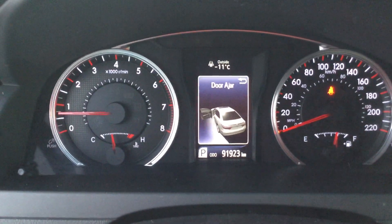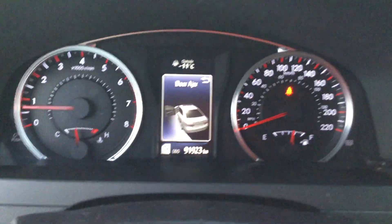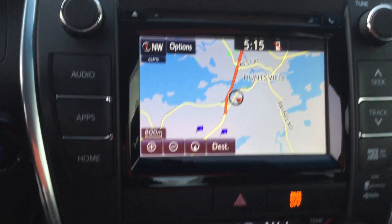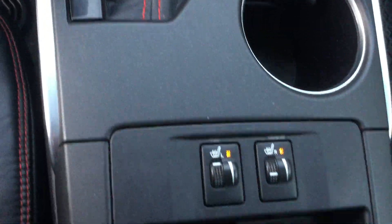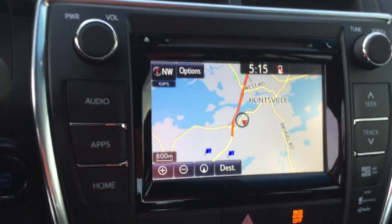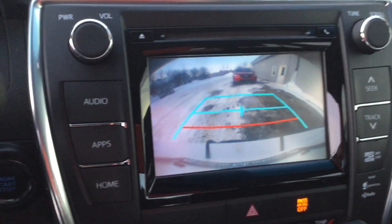Vehicle's got 91,923 kilometers on it. Navigation system and heated seats as well. And there's the backup camera.